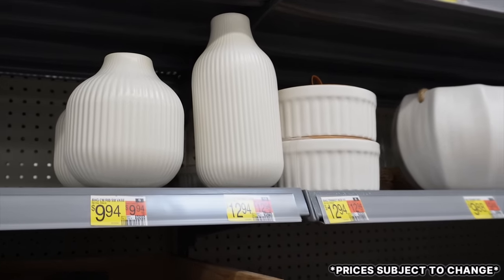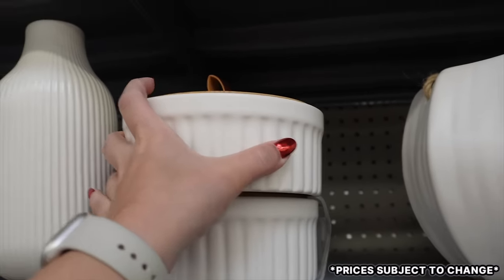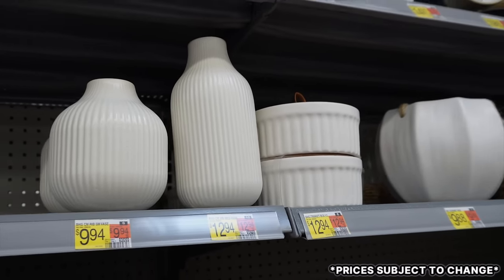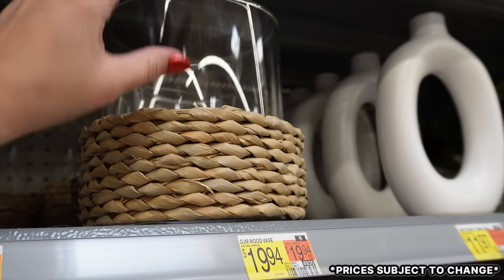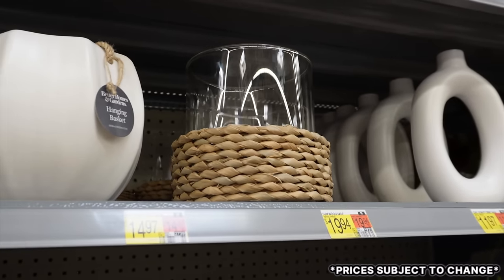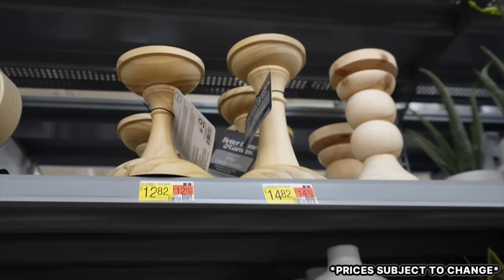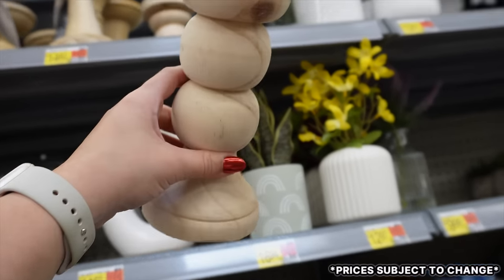Up here are really pretty vases, and I'm obsessed with this little ribbed trinket box with a bamboo lid and leather pull for $9.94 — perfectly matching the vases at $12.94 each. All three would look so pretty on a shelf. There's also a glass hurricane with rattan detailing on the bottom for $14.97. For candle holders they have pillar styles — one wide style that looks really expensive, and a bubble pillar candle holder style.